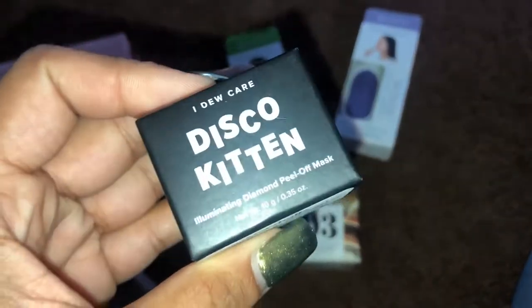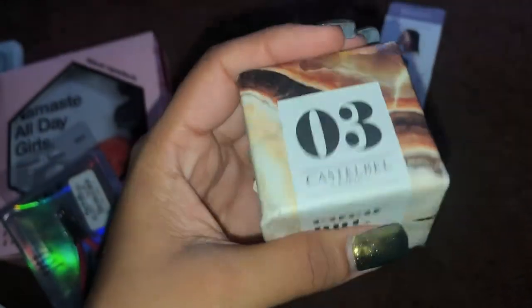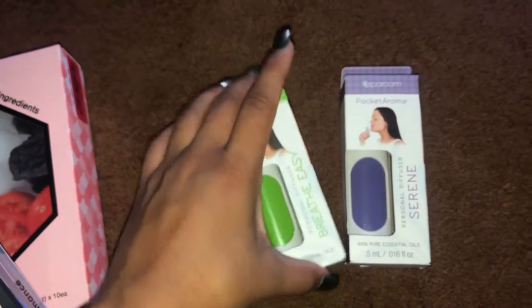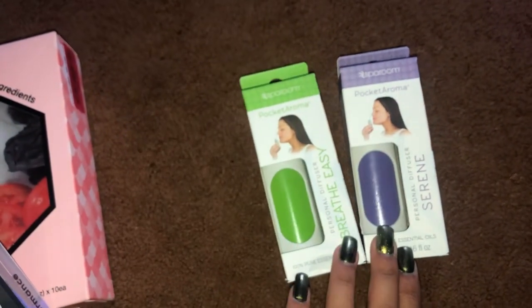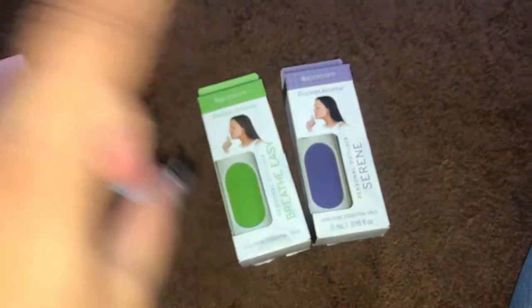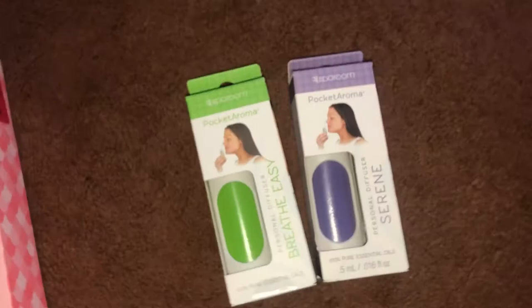I also got this really cute coconut-scented soap. Then I have these two pocket aromatherapy Breathe Easy ones — it was a set of three, I gave one away so I have two left, and the set of three was $2.99.